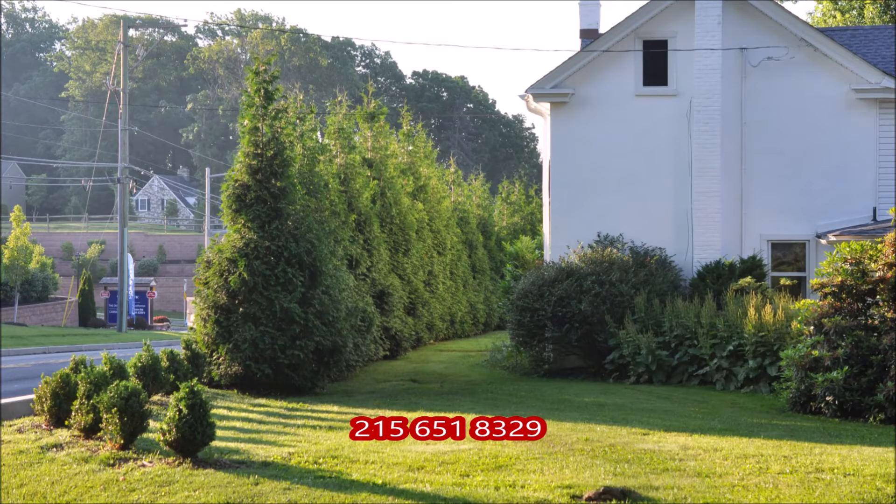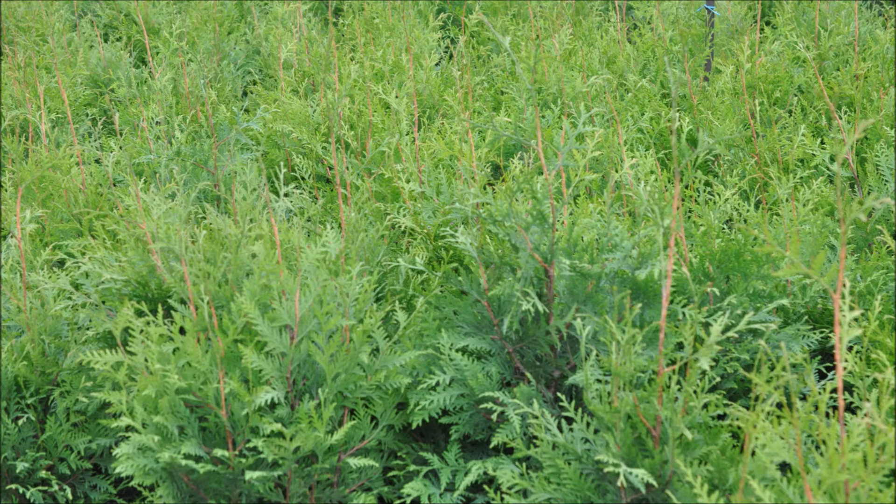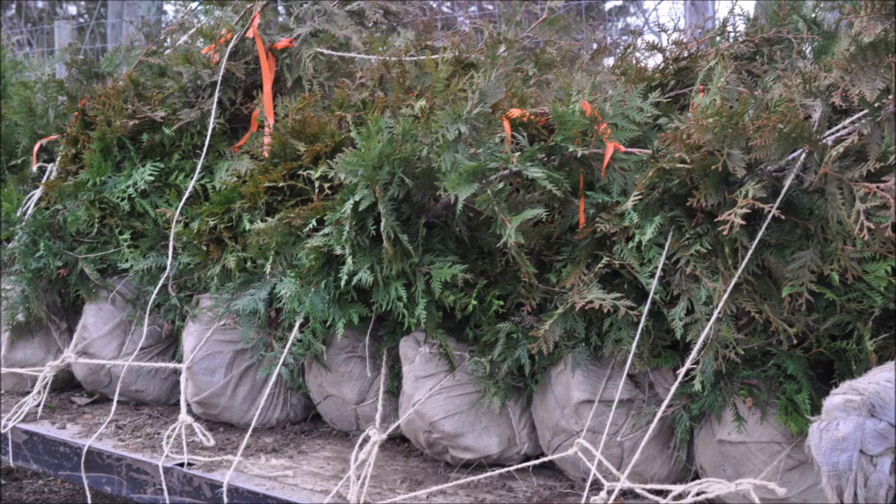When your house is real close to a major highway, you will want the green giants. Call us at Highland Hill Farm for your green giant needs at 215-651-8329.